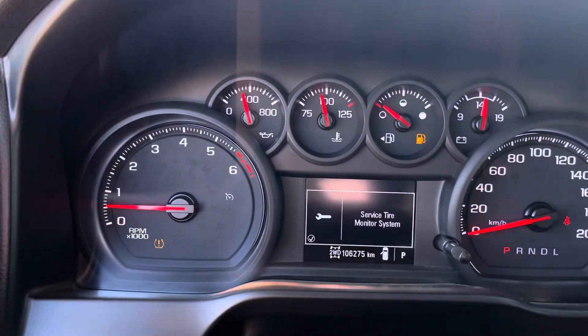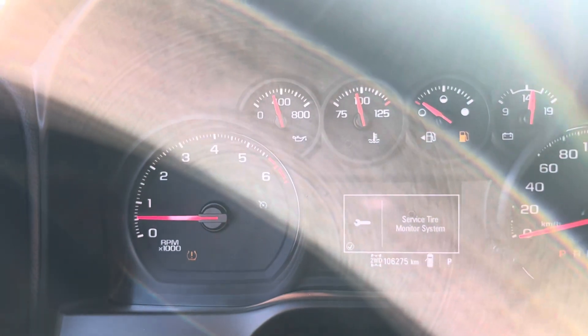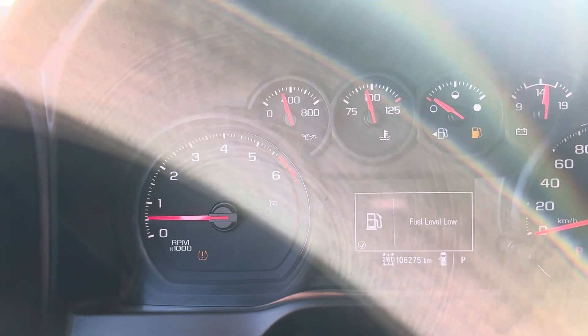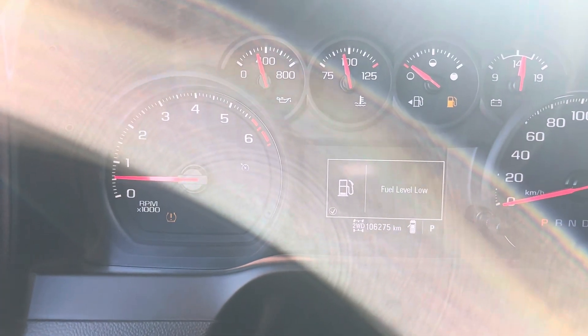With a hundred and six thousand kilometers on it, if you're interested in getting a three-quarter ton truck and you don't want to pay all the money, and you're looking for something gas, come check this unit out. 2020 Sierra 2500 HD — you can only get this truck here at Steel GMC.